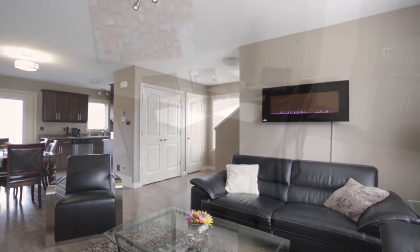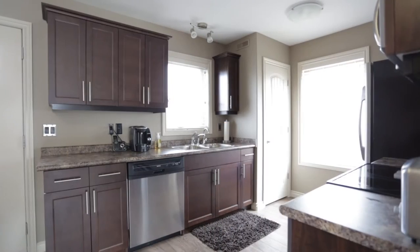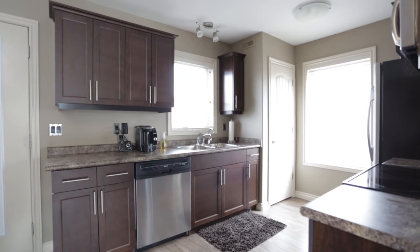The main level features a roomy living area, separate dining area, and well-planned kitchen featuring dark maple cabinets and stainless steel appliances.